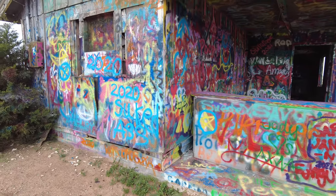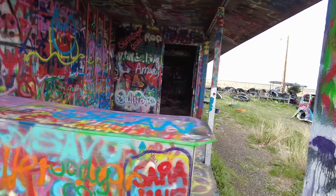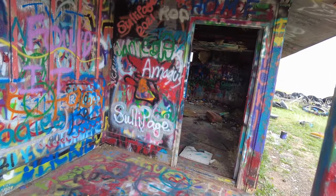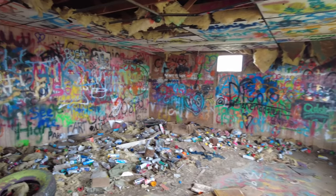Hi guys, welcome to Travel with Austin. I'm Austin. Today we're going to be exploring the abandoned buildings next to the Slug Bug Ranch in Amarillo, Texas. I've been told this place used to be called Rattlesnake Ranch and also Longhorn Trading Post. These buildings are right next to the Slug Bug Ranch and as far as I know, you're free to come in and explore them.